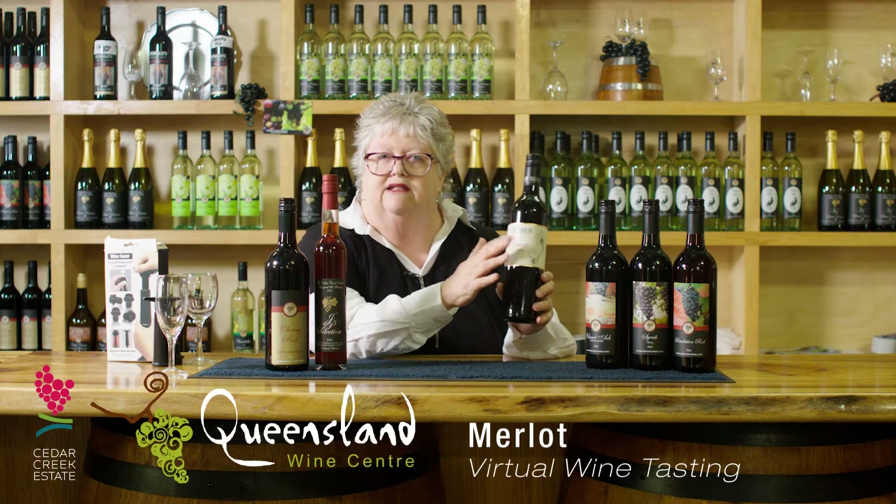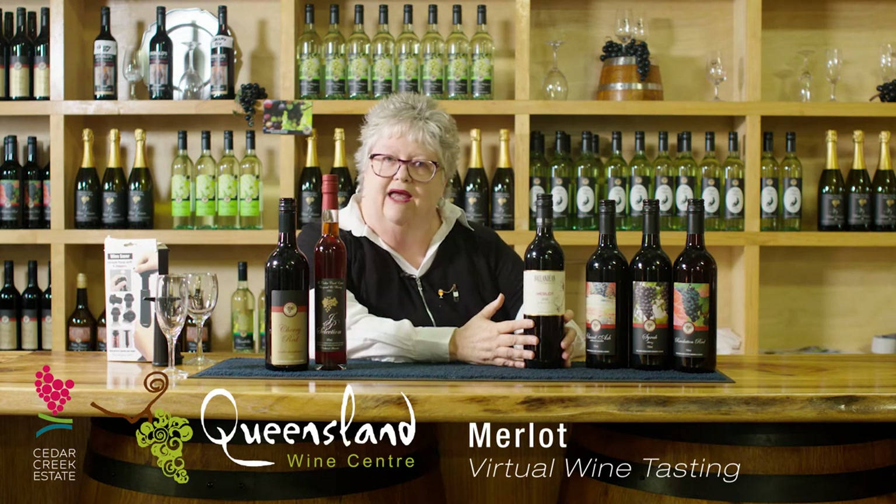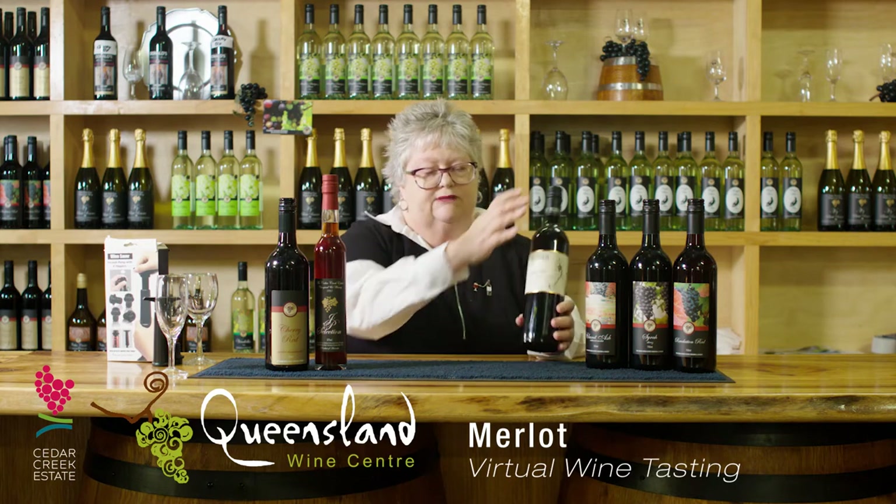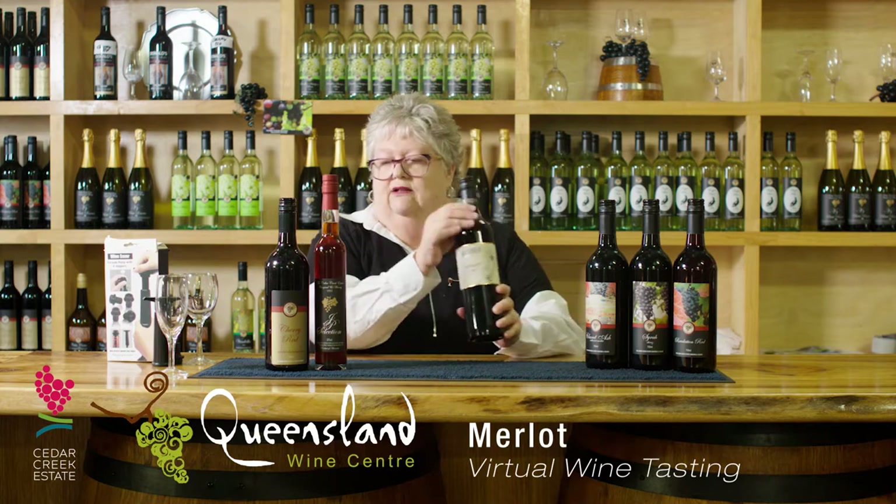As you'll notice, it is a Balladin Estate wine. Being the Queensland Wine Centre, we have not only our own fruit but we also showcase some of the premium wines from a hundred and ninety-four vineyards that are currently open in Queensland. So this is one of those and I'm very proud to have it on our list of wines. Enjoy the Merlot — it's 13% alcohol, so not overly heavy, but it really is something else.